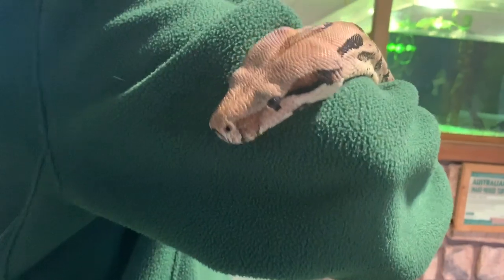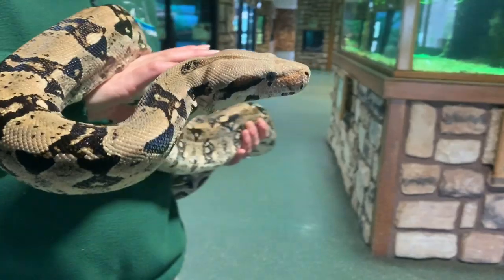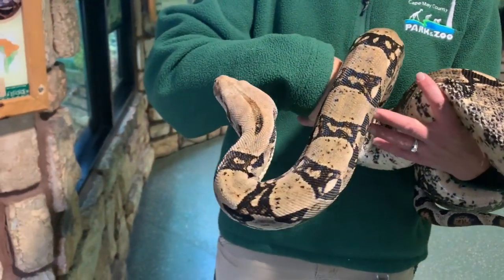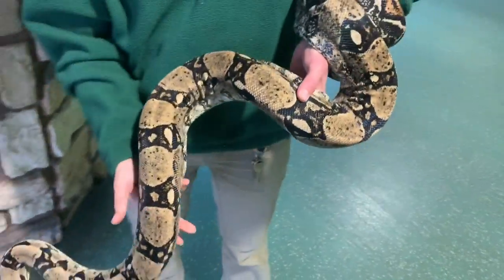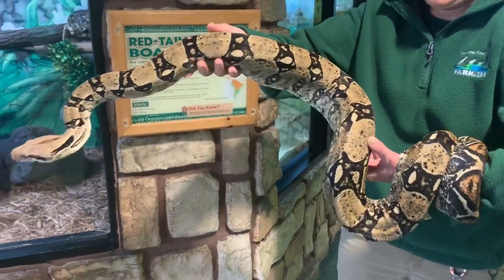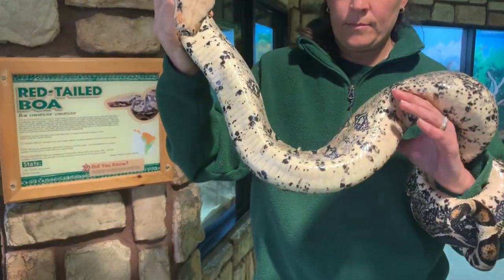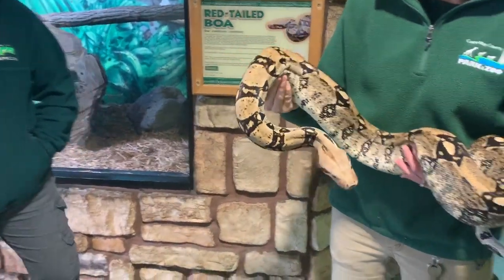When they're young, they spend a lot of time in the trees. However, as they mature and grow a little bit, they spend a lot more time on the forest floor. Their camouflage helps them in both situations. If you look at the top of Tiny's body, you'll see a lot of tan, brown, and some black markings that help him blend in with tree branches, and his belly is a little bit lighter too, so if he goes up into the trees, his stomach will blend in with the sky and sunlight coming through the forest canopy.